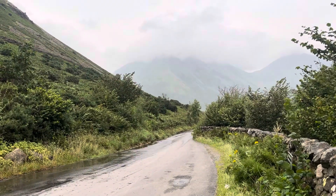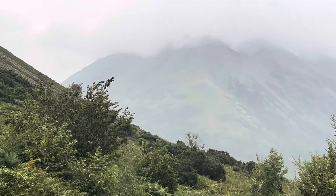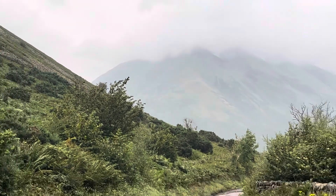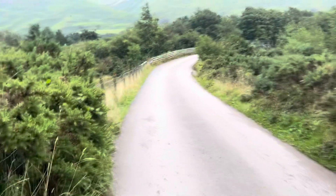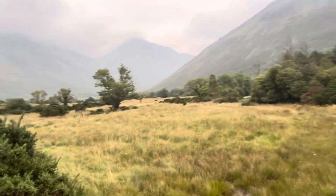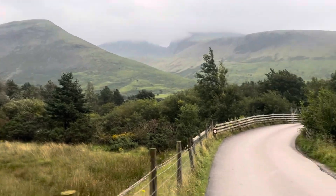Oh my gosh, it's so clear! That's the one we ascended — you can't see much of it but there's so much scree and it's in the cloud. It was so horrible, that one. It's so clear and deep.